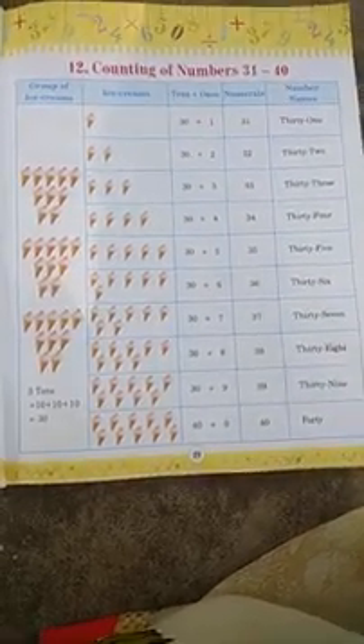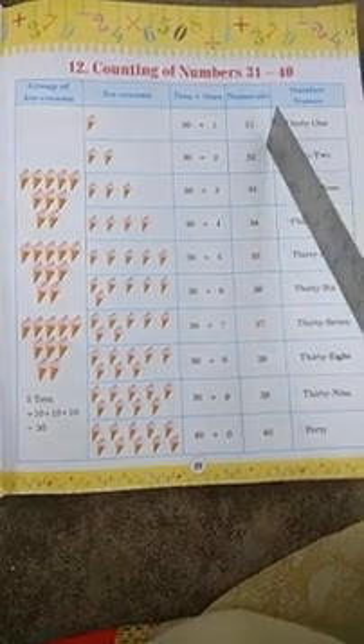A very good morning, children. Today in math, I am going to teach you Chapter 12: counting of numbers 31 to 40. So children, see page number 29 in your math book.